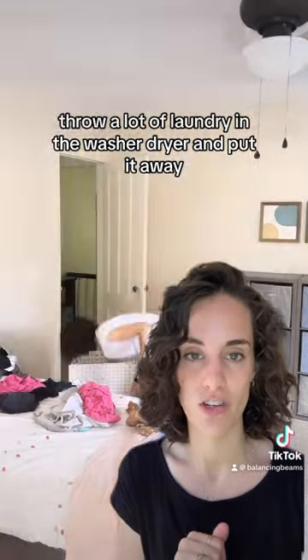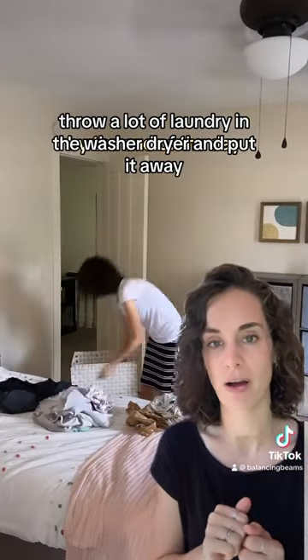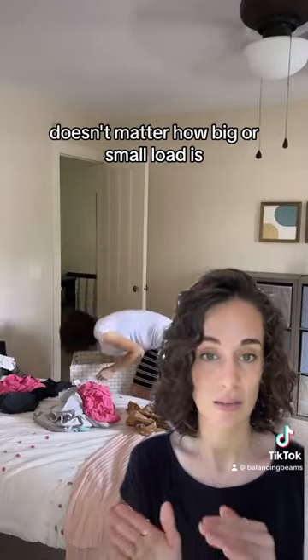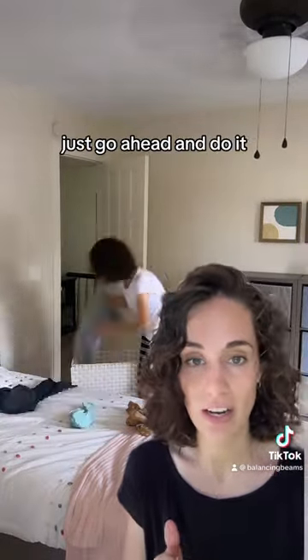Super easy. Throw a load of laundry in the washer, dryer, and put it away. By the end of the day you'll stay completely caught up. It's so easy. It doesn't matter how big or small the load is — just go ahead and do it.